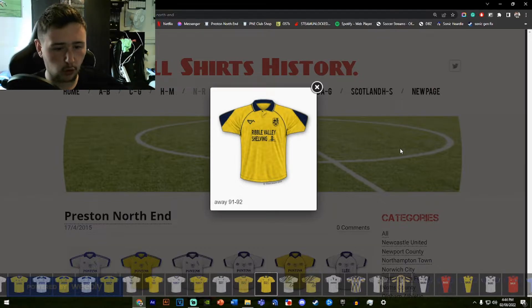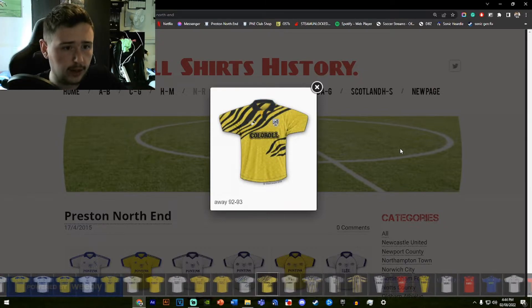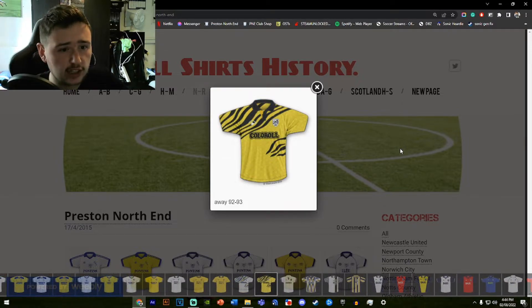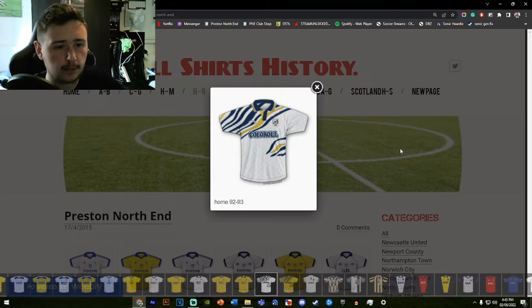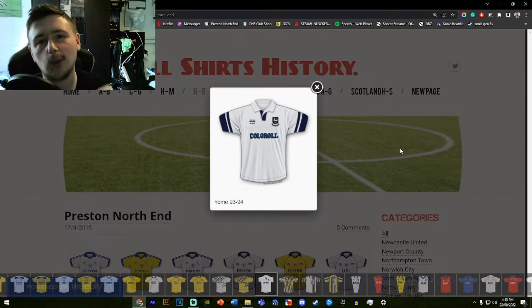The following season the away shirt was changed to be identical to the home shirt and it looks much nicer. This is when we get into the standout era of Preston North End kits. The color-all home shirt is one of my favorite North End kits of all time, and the away shirt is no exception. Rather than being multi-colored with white, blue and yellow, it's a simple black and yellow — and the design is just incredibly clean. One of the best away shirts we've ever had.